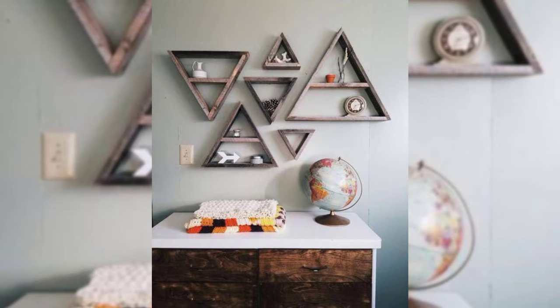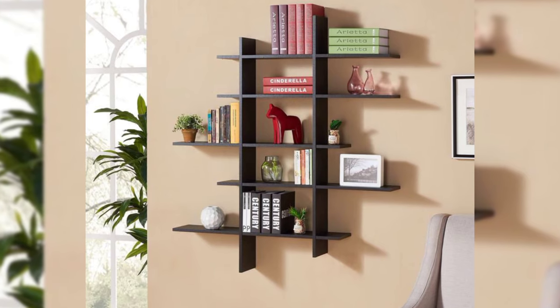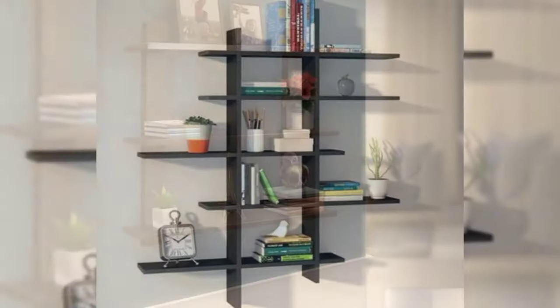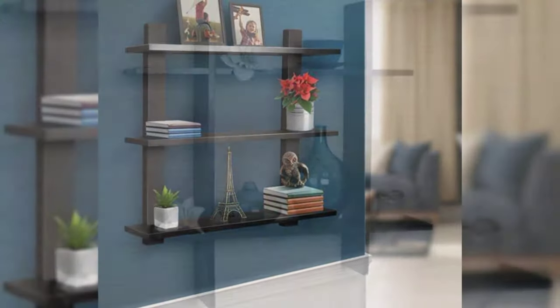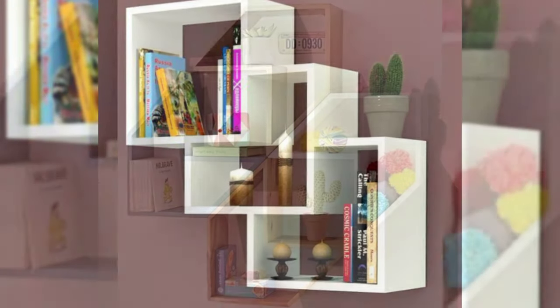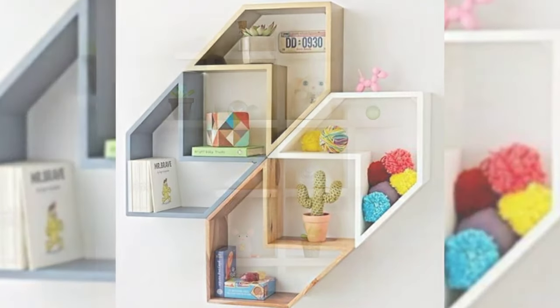8. Hang plates. Why hide your fine china in the cabinet when you can show it off? Use wire plate hangers to display your favorite dishes and serving platters. 9. Add sculptural sconces. Sconces add an extra source of light without taking up space on the floor or a side table. Choose an eye-catching design that doubles as a wall sculpture to bring in light and style.